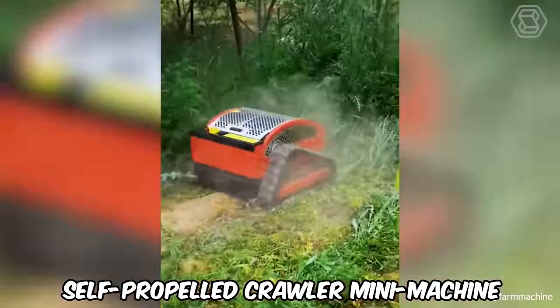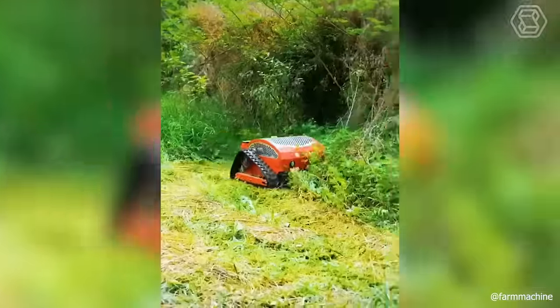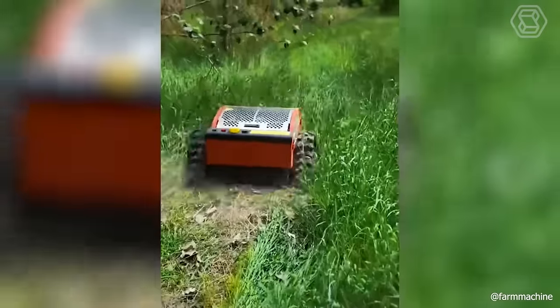The self-propelled crawler mini-machine will perfectly cope with any, even the thickest, vegetation. So you can rest easy.